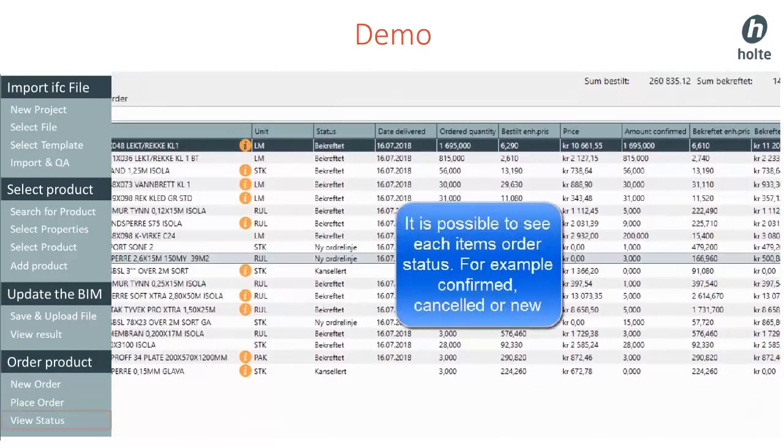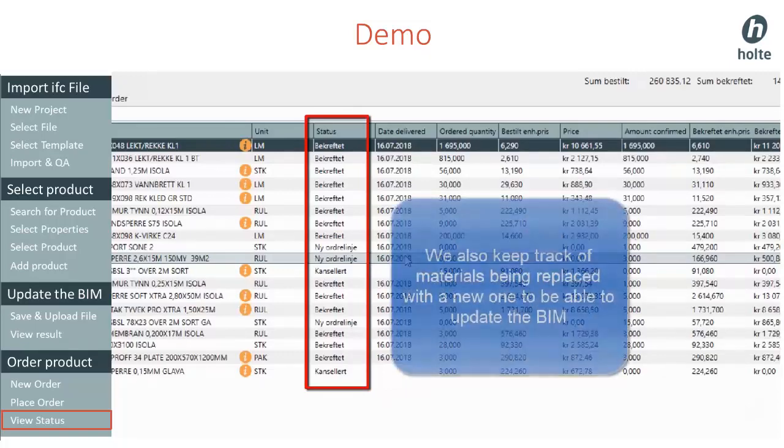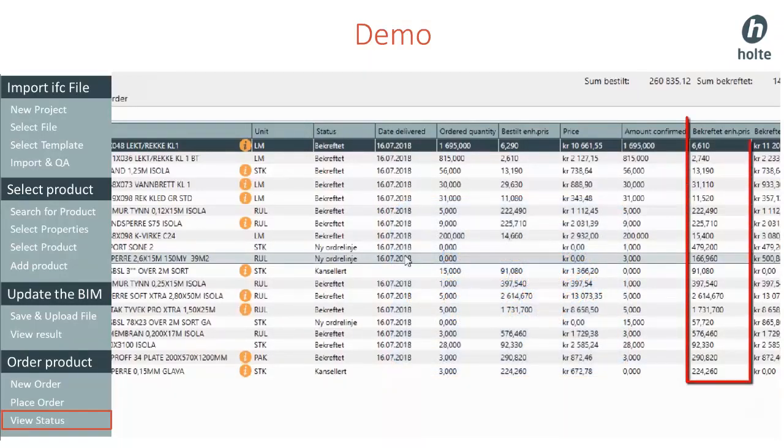Afterwards, we can view the order status for each product in the order. We get information if a product has been cancelled and replaced with a replacement product. We are also informed if a product gets a different price than we had in the calculation.